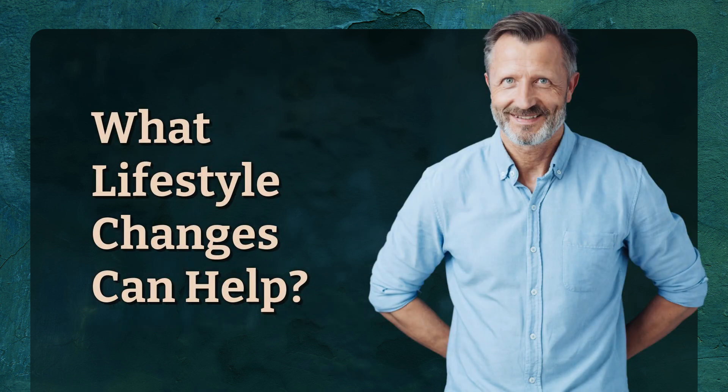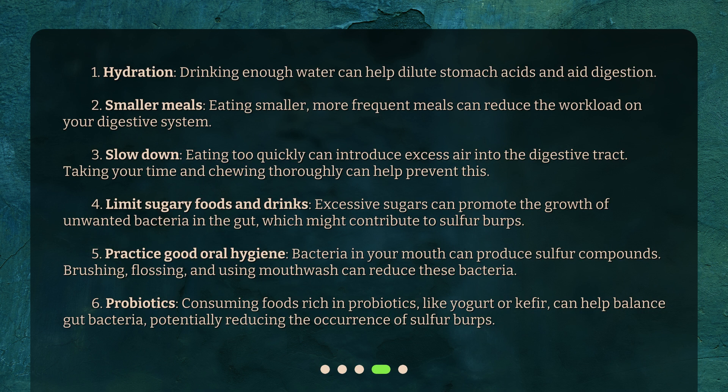What lifestyle changes can help? First, hydration: drinking enough water can help dilute stomach acids and aid digestion. Second, smaller meals: eating smaller, more frequent meals can reduce the workload on your digestive system. Third, slow down: eating too quickly can introduce excess air into the digestive tract. Taking your time and chewing thoroughly can help prevent this.